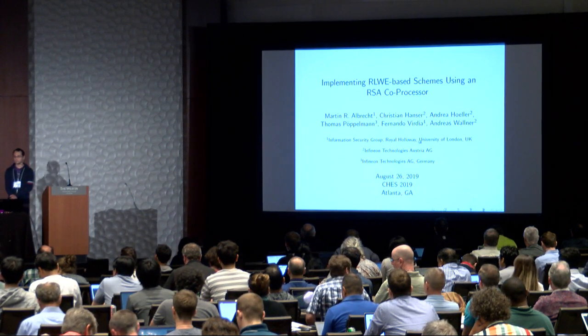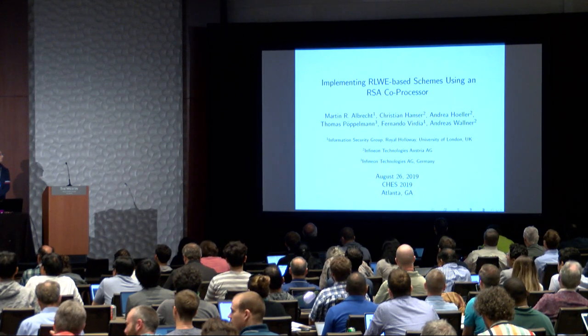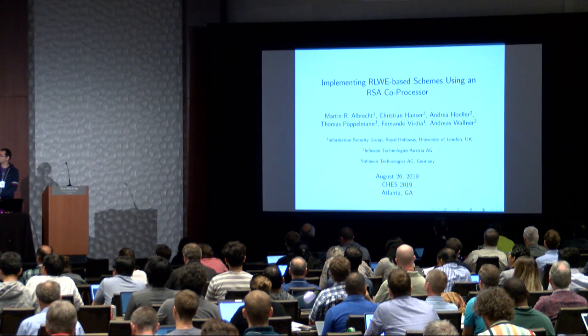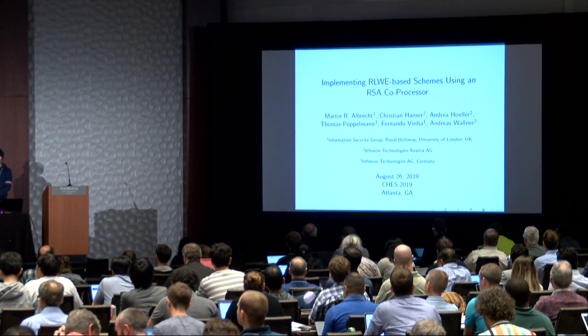The second talk in the session is 'Implementing Ring LWE-Based Schemes Using an RSA Co-Processor.' The speaker is Fernando Vrieder, on joint work with Martin Albrecht, Christian Hanse, Andrea Höller, Thomas Pöplmann, and Andreas Wallner on the stage issues.